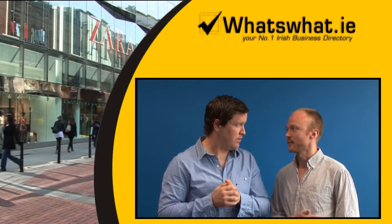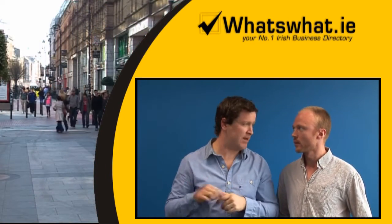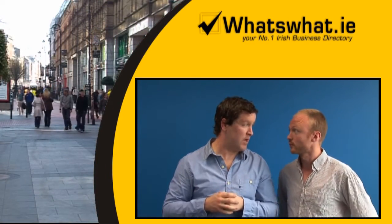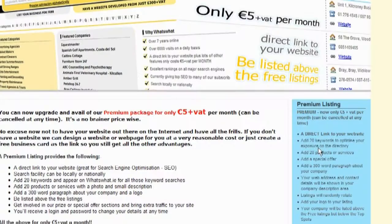You said €5 for the price of the premium listing. Yeah, it is €5. Genuinely — for just €5, you can have all these features.